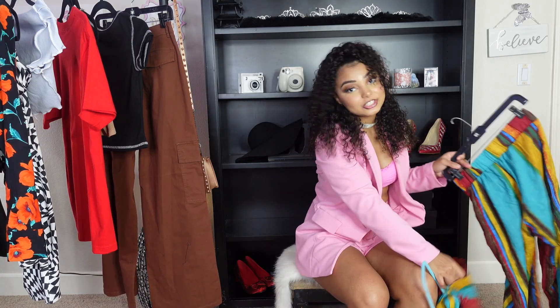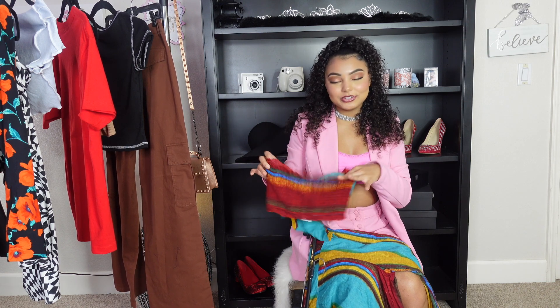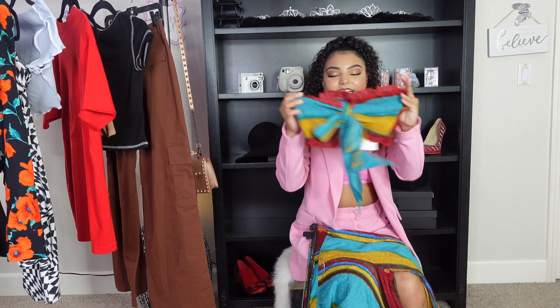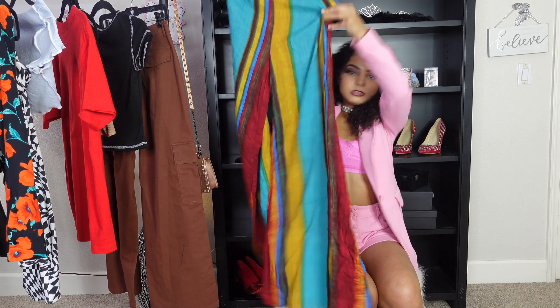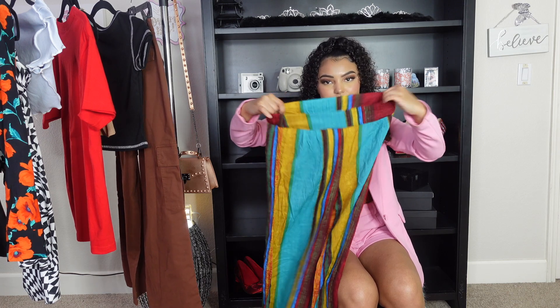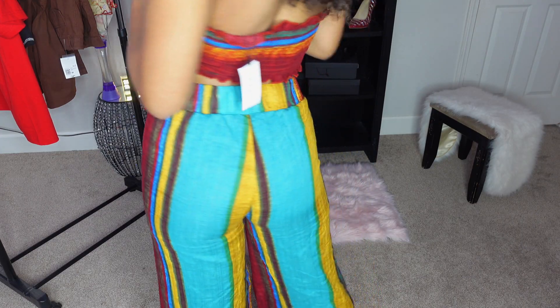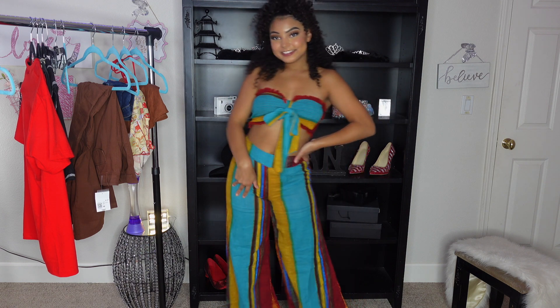The next pieces I got are actually a set. The top is a tube top with ruched backing that ties in the front — the colors are so beautiful and give retro bohemian vibes. The matching bottoms are wider-legged pants that are also stretchy. They have a short inner layer so they won't be see-through. This was probably the first thing I put in my cart on their site — I love the striped bohemian pattern.